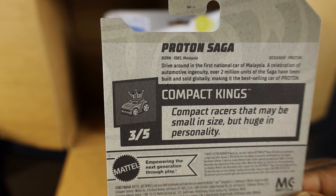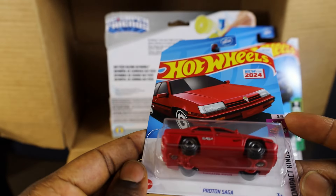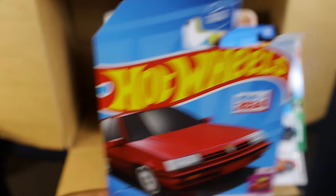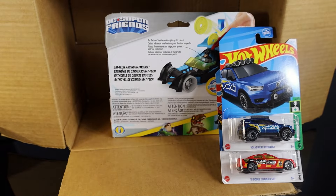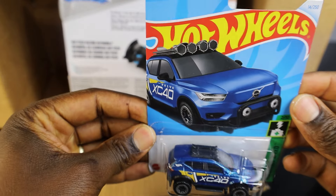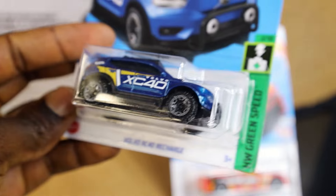Compact Kings. And we also have the Volvo Recharge — it's kind of a great one.